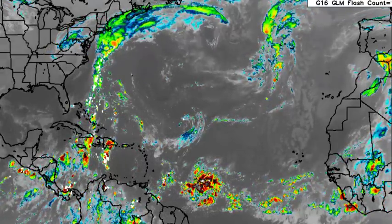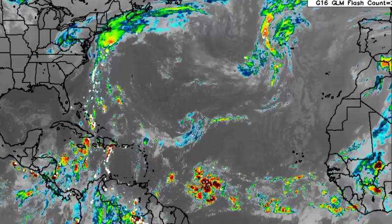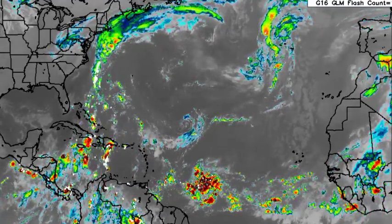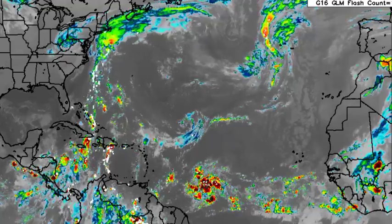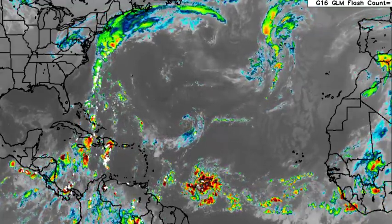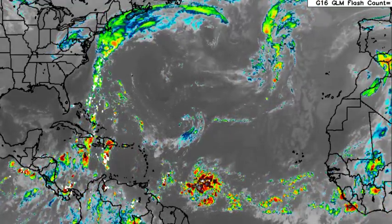Hey everyone, it is Dani and welcome to this updated video on the tropics. In this video, we will be talking about two tropical waves — one of which is propagating towards the Caribbean, and models have been suggesting maybe something could become of this system. Meanwhile, another is highlighted as a disturbance by the National Hurricane Center and is given a high chance to develop.